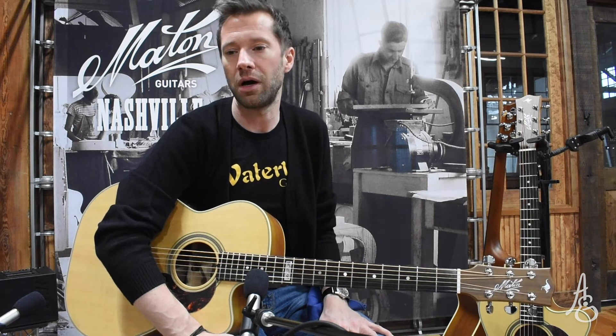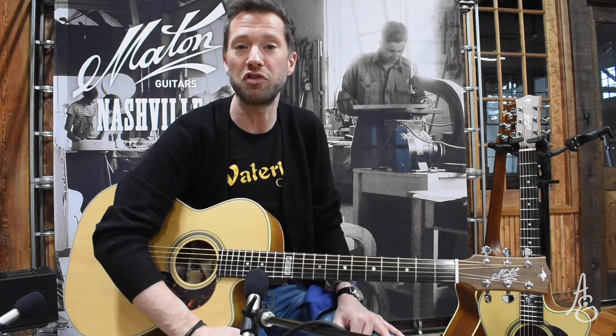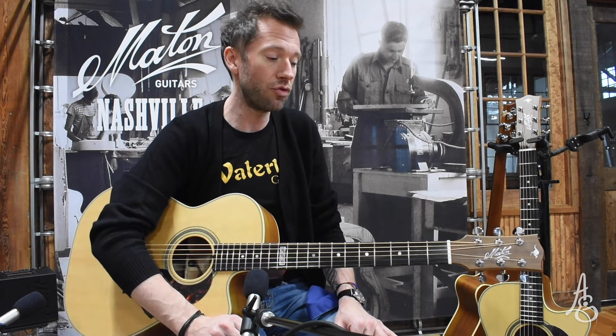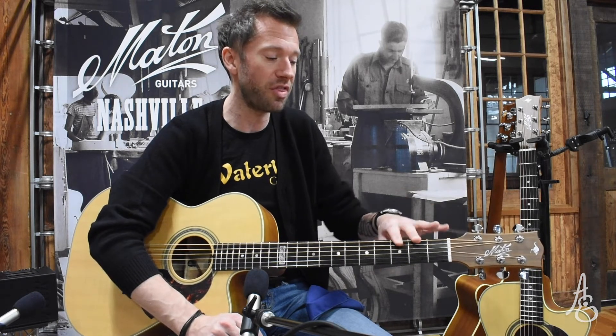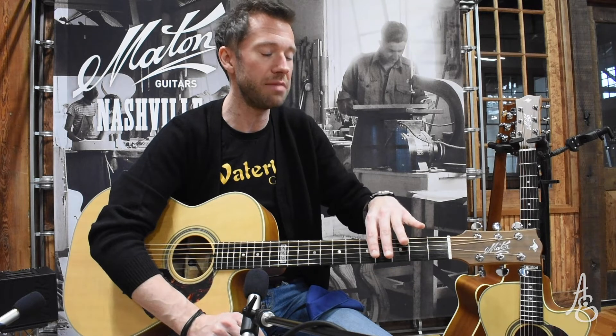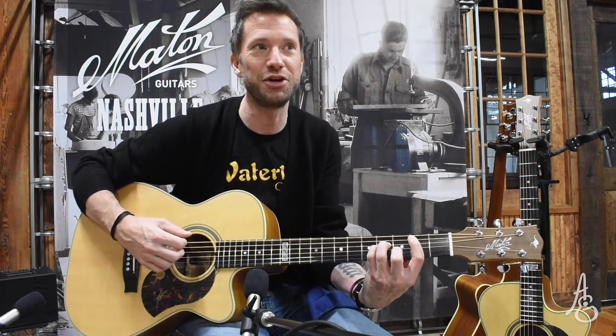We're huge Tommy nerd fans, and we're Floyd fans, and we're Who fans. We love music, we love guitars, and we know that you do as well. So keep the comments coming, keep them positive, keep them happy, keep them musical — we love that. And I'm going to play a little bit more of that chord sequence thing on the third of three Matan Tommy Emanuel cutaways. Good day.